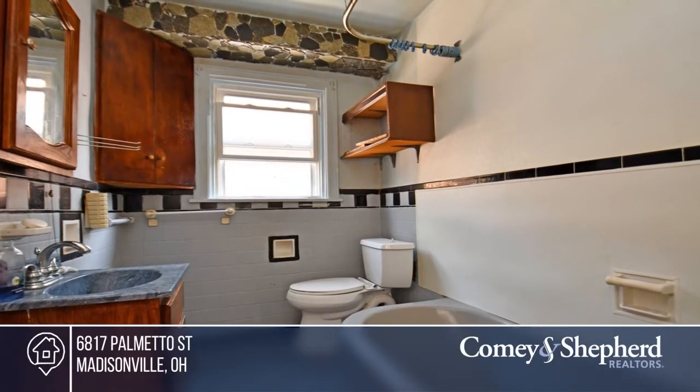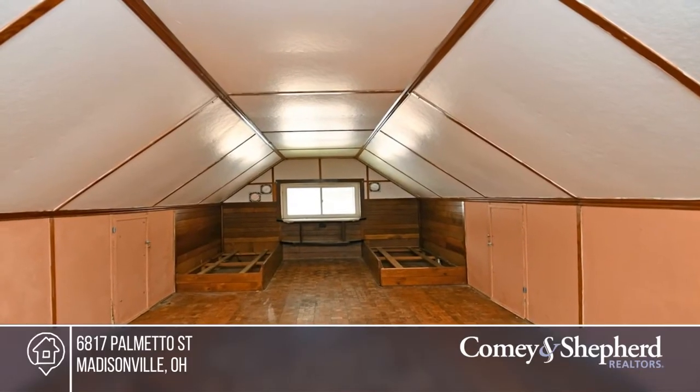Enjoy the newer roof, windows and HVAC. Walking distance to all the area has to offer.